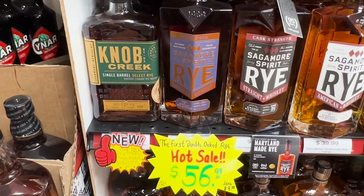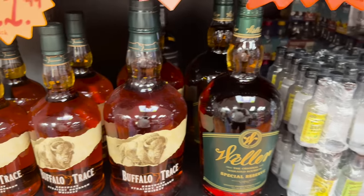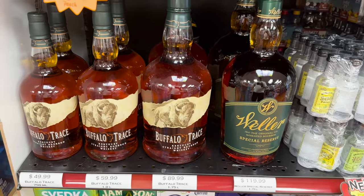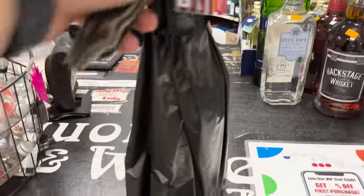Look how big that Weller is right there — that is a crazy size, dude. 74.99 for the Redwood Empire. So I had an idea — hopefully this store, which is part of the same store we just left, maybe they have the Peerless Double Oak still. It has a little bit less foot traffic, so let's see if maybe I can get lucky and they got one here.